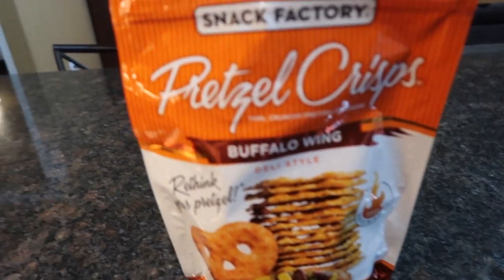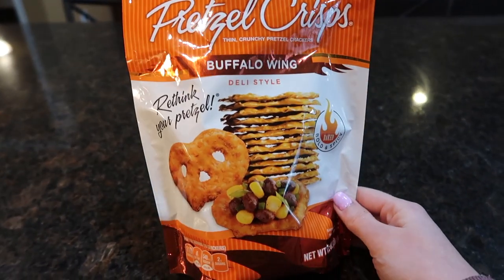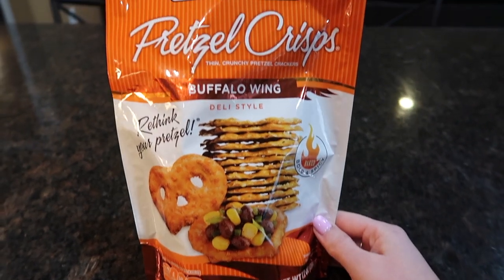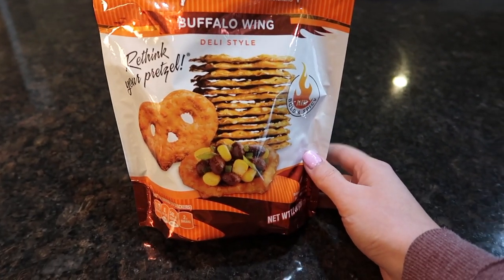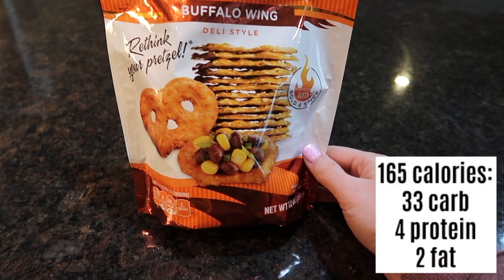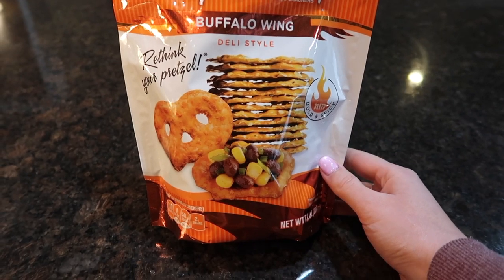A couple hours later I need a little snack. I don't feel like I got enough carbs in today — I just did MyFitnessPal and I'm definitely on the lower end. So I'm going to have some of these Snack Factory pretzel crisps, the buffalo wing flavor, which is to die for. If you like buffalo anything, these are so good. The serving size is about 10 pretzels, so I'm going to have a serving or two of these.